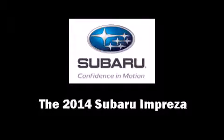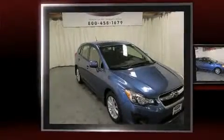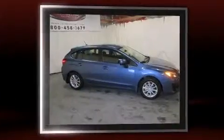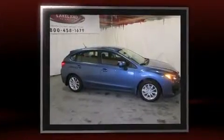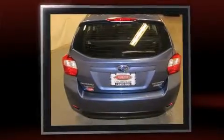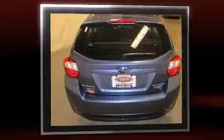Take command of the road in the 2014 Subaru Impreza. It features an automatic transmission, all-wheel drive, and a two-liter four-cylinder engine. Subaru paid particular attention to efficiency and practicality with the following features.